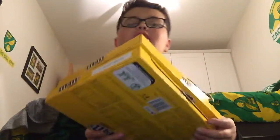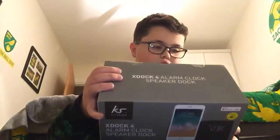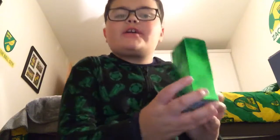Then I got two selection boxes with chocolate. Then I got this thing — it's a X-Doc 4 Alarm Clock Speaker Dock. I've also got some fragrance, some Dupe Go.